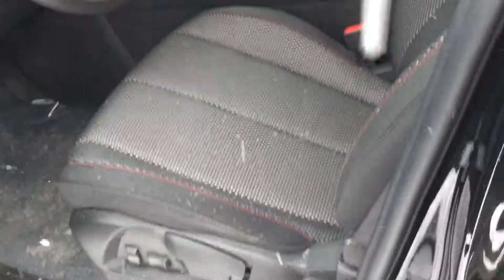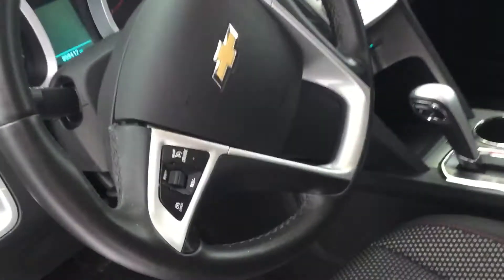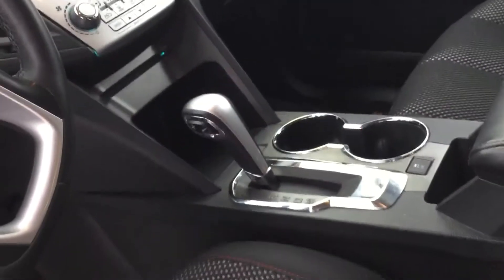The tires are in really good shape. Here's the color of the interior — it has a dark interior, so it's kind of like black on black. It has power locks, power windows, power mirrors, cruise control, and Bluetooth with traction control.